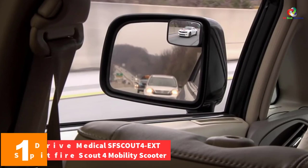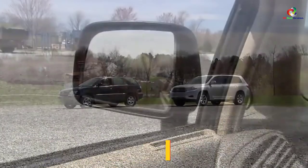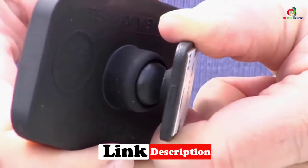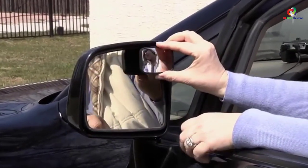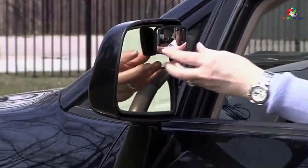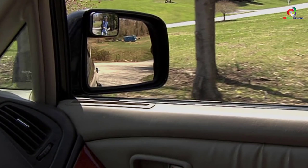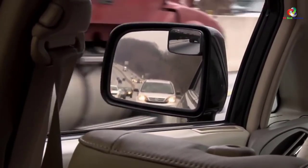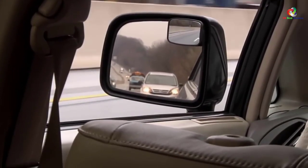Finally, at number one, we have the Drive Medical SFS Scout 4 Spitfire Scout 4 Mobility Scooter. Designed strong and durable for medical travel purposes, it features two pairs of wheels for enhanced stability, similar to common wheelchairs. It is ideal for all outdoor terrains — rough or even — and is a better version of the antecedent three-wheel model, made from top-quality materials for durability and strength. Thanks for watching; see you in the next video!